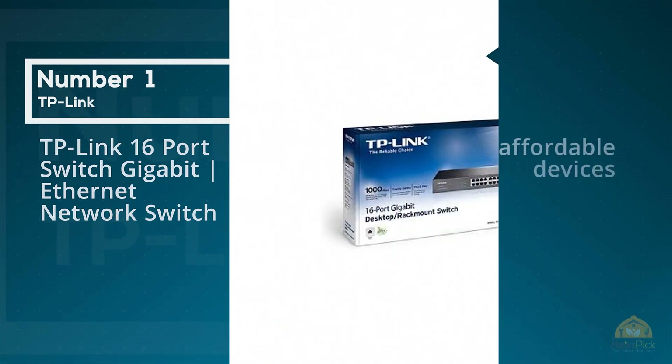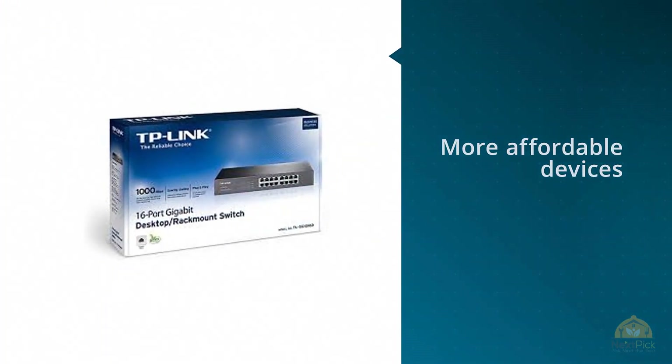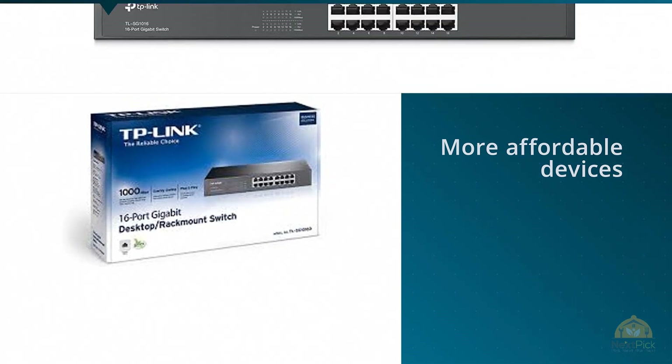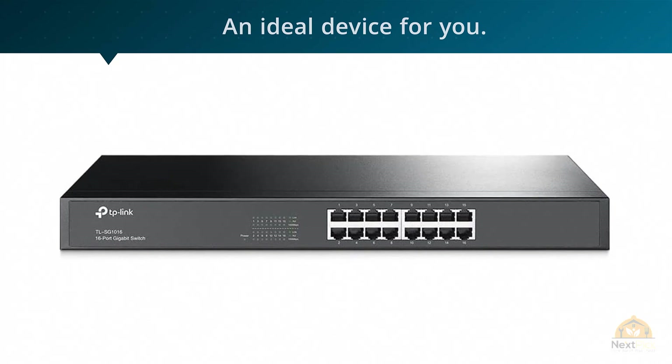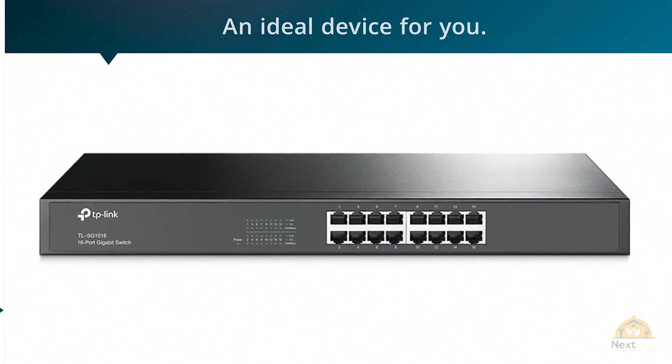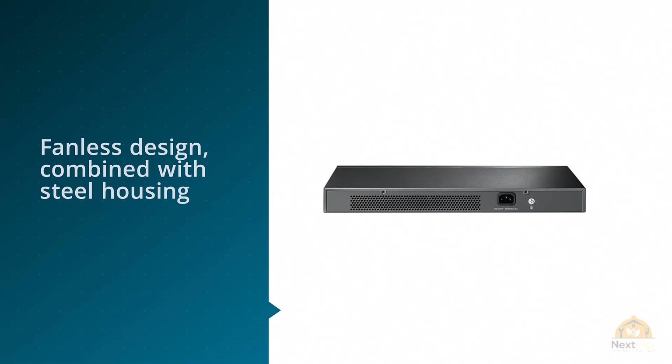If you're into more affordable devices without too many advanced features but with a large number of ports, the TP-Link 16-port switch TL-SG116 is an ideal device for you. Its fanless design combined with steel housing doesn't bring anything revolutionary, but it guarantees great durability.